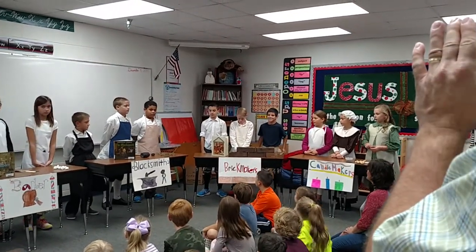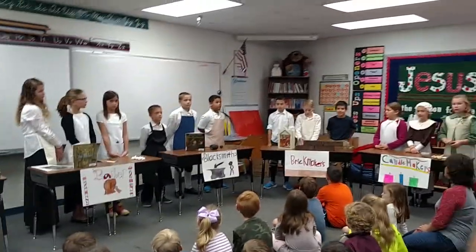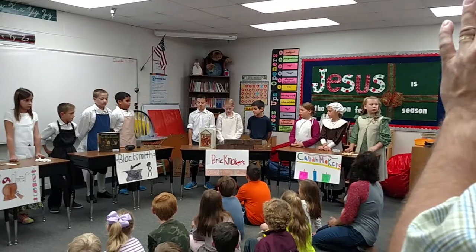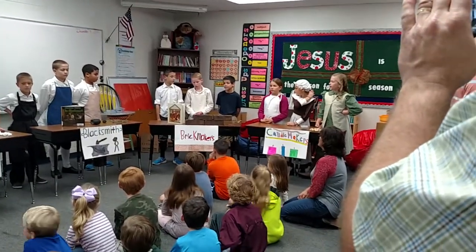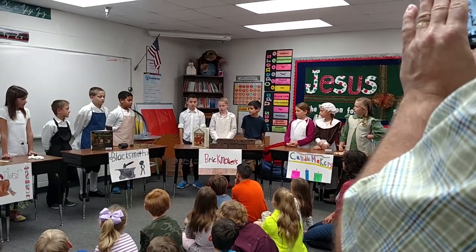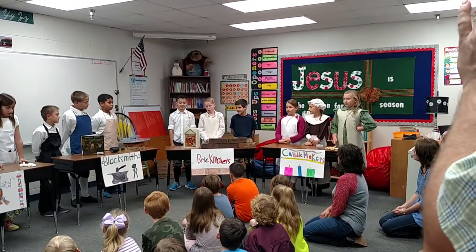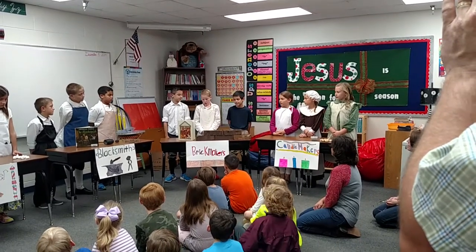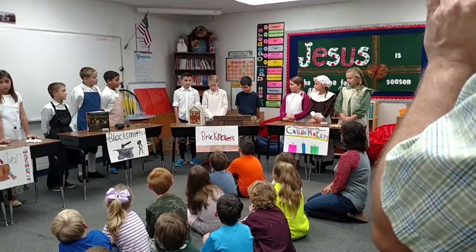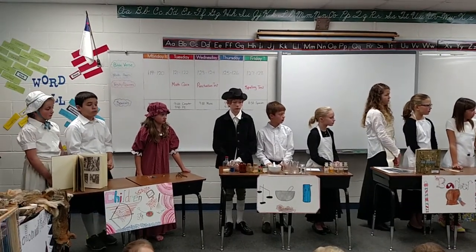We are the brick makers. We make bricks for homes so people can live in them. When people needed a house, we built it for them. The first of us made homes from logs, but now we make bricks from natural resources we can find. One of the tools we use is the trowel, which is used to spread mortar. Another tool we use is a wooden mold, which is used to shape a brick.